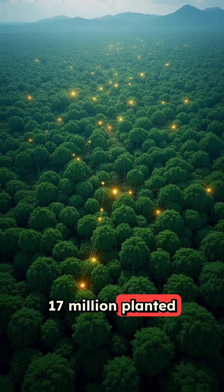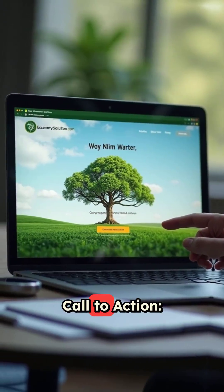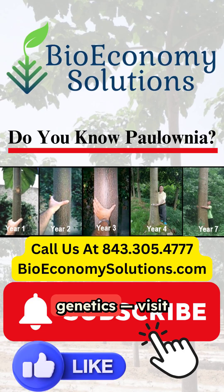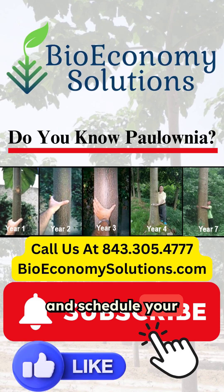17 million planted worldwide prove the genetics work. Get the superior genetics — visit bioeconomysolutions.com and schedule your hybrid Polonia tree consultation today.